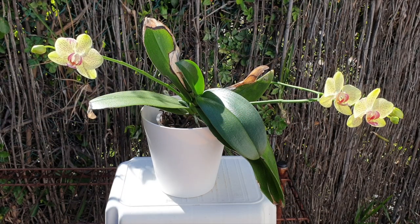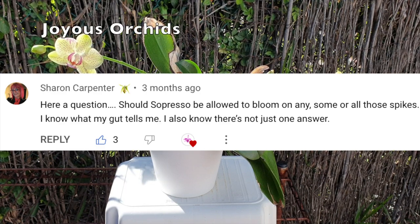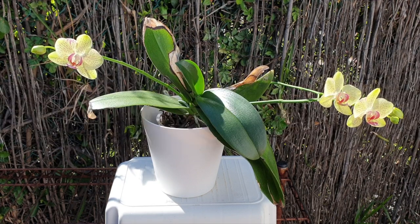I do not detect a fragrance. I doubt she has one, and if she does, maybe the next go around will prove to be another suppressor from this orchid. In my don't-repot video, Sharon Carpenter from Joyous Orchids asked if Suppressor should be allowed to bloom, to which I replied: only if the roots keep extending. And if they don't, I will be cutting spikes because I don't want to drag the bloom reveal out another year.